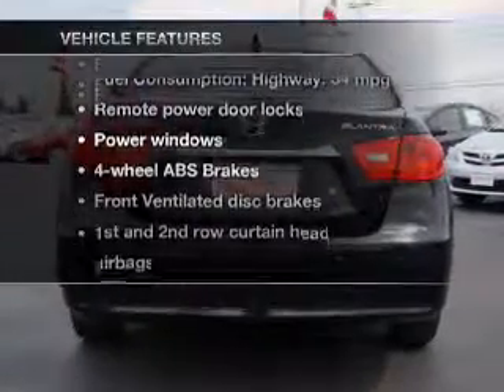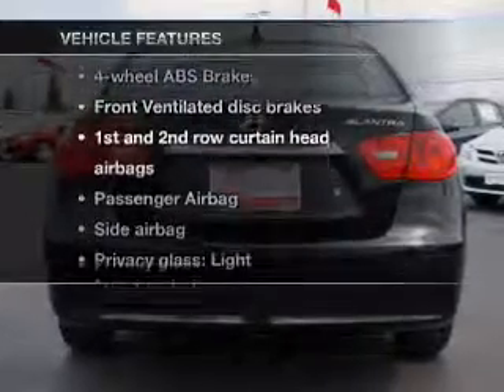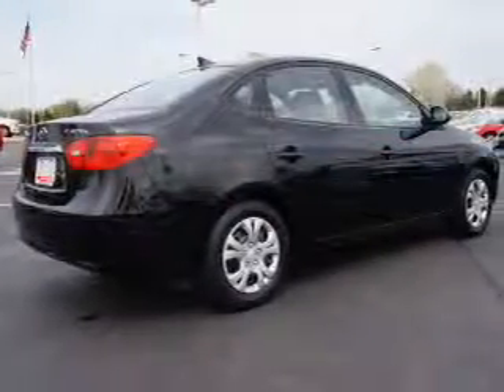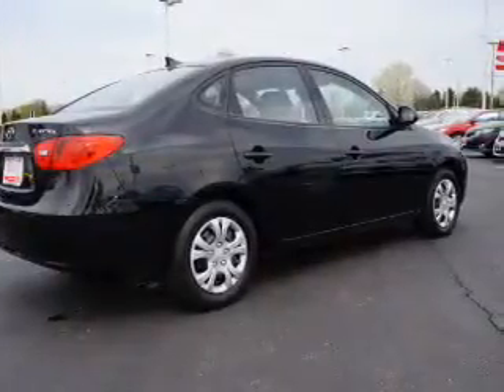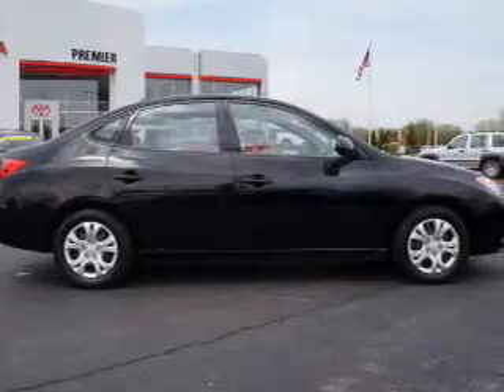With these notable features, you won't want to miss out on the opportunity to own this amazing ride: keyless entry, power door locks, power windows, cruise control, an AM-FM stereo with a CD player, satellite radio, and power mirror.